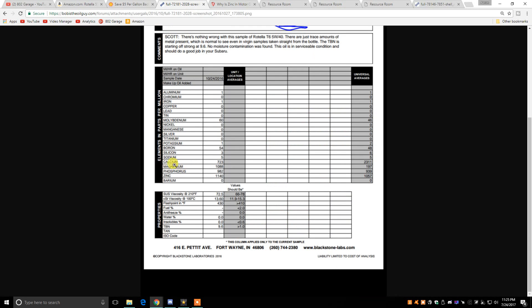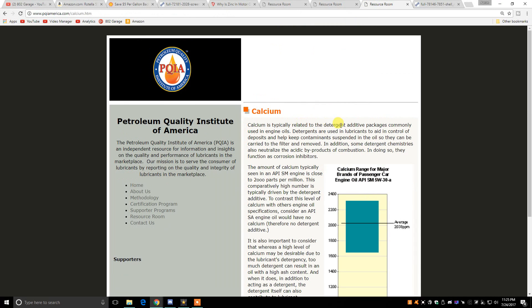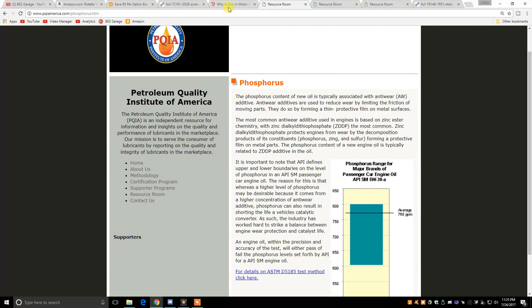As for the magnesium and calcium, magnesium is typically related to the detergent additive packages commonly used in engine oils — basically, it keeps your engine clean. Same with calcium, which is also typically related to detergent additive packages. The magnesium and calcium are important for keeping your engine clean, keeping it free of sludge, and making sure you have a clean running engine that also has plenty of protection from the zinc and phosphorus.